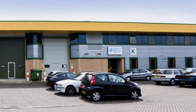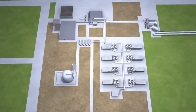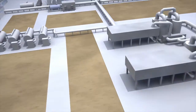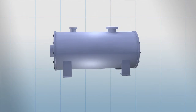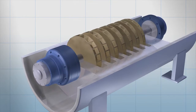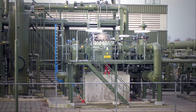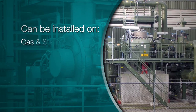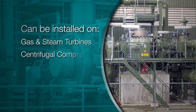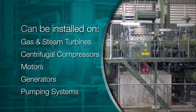Waukesha Magnetic Bearings is the world's largest magnetic bearing supplier, serving the world's leading original equipment manufacturers and end users. Our broad reference list includes over 40 installations in turbo machinery larger than 20 megawatts. Waukesha's products are installed on a variety of high-performing rotating equipment, including gas and steam turbines, centrifugal compressors, motors, generators and pumping systems.